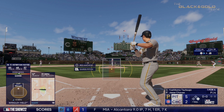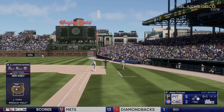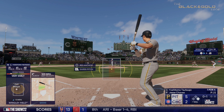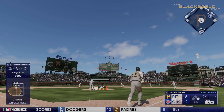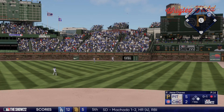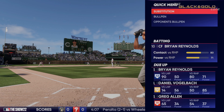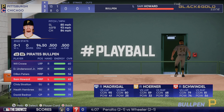Man at first. Now it's gonna be Yoshi Tsutsugo. Chavez back to work. First offering fouled off. Kicks and deals — that one is lifted in the air. Heyward on the move — flashes the leather on the running catch, and there's one down. Every day during batting practice, these outfielders get about ten minutes of balls in the gaps. They practice this, and when the game comes, they make the play perfectly.